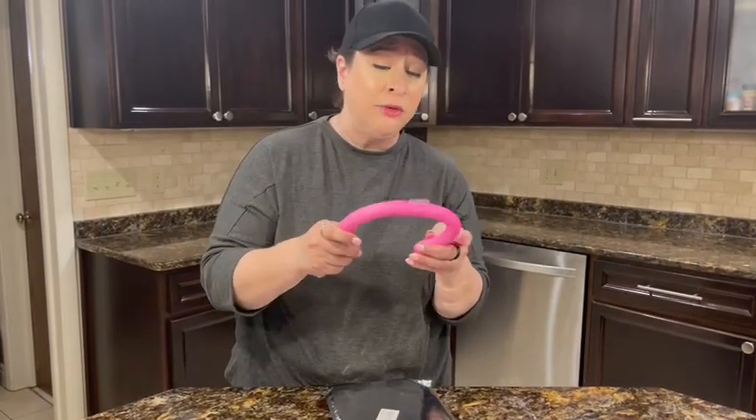Aerospace technology, right? So anyone who is trying to stay cool this summer, I highly, highly recommend these neck cooling tubes. I hope you enjoy.